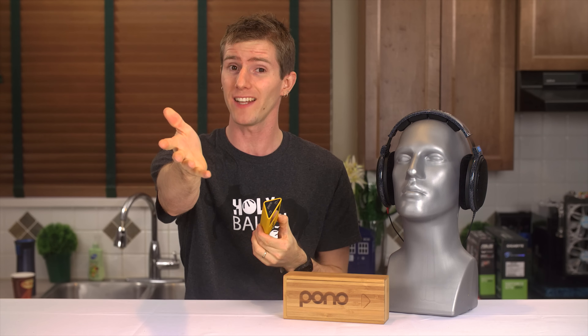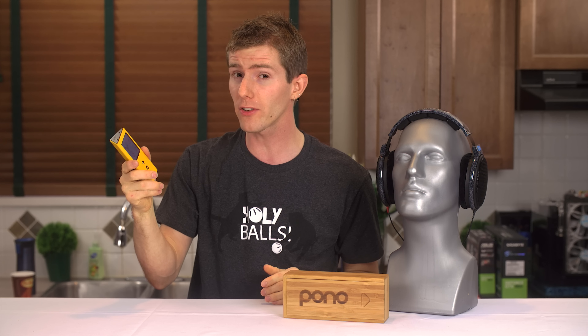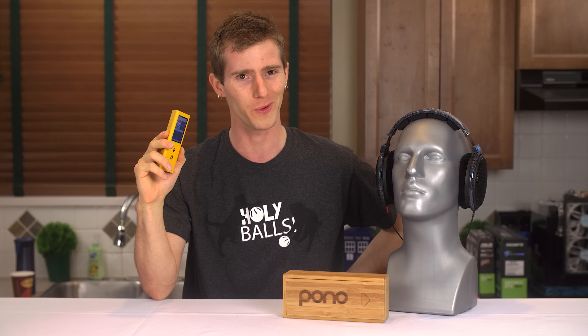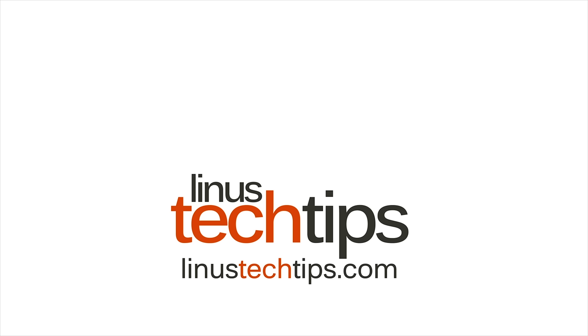What Mr. Young envisioned was an entire ecosystem where artists, record labels, and music lovers can cooperate to bring music listening enjoyment to a new level by making high-resolution audio tracks both easily available and enjoyable. Does it deliver that? Or is it the worst kind of snake oil nonsense that I've seen in quite some time? I guess we'll find out, won't we?